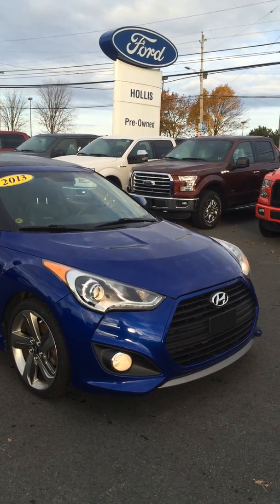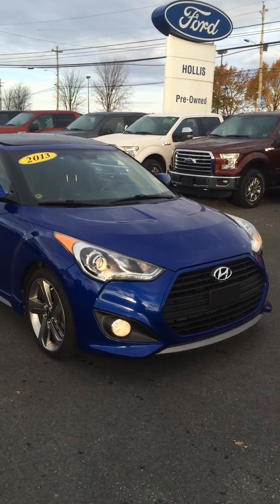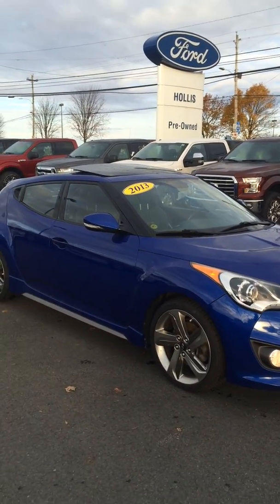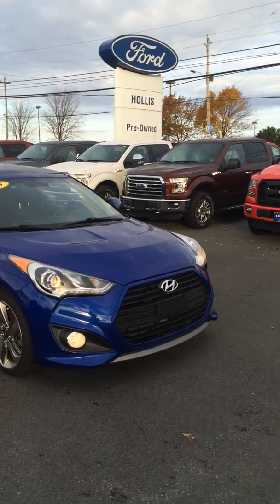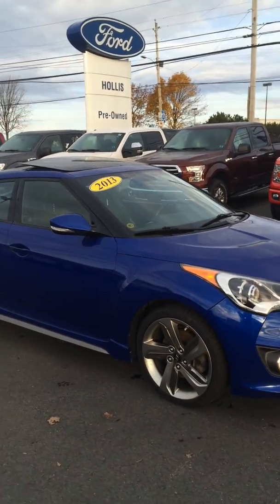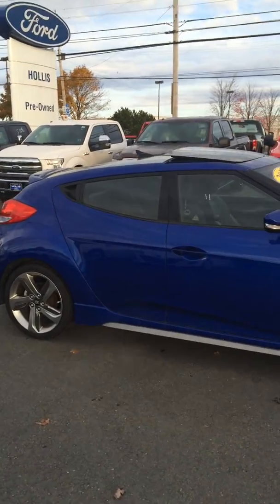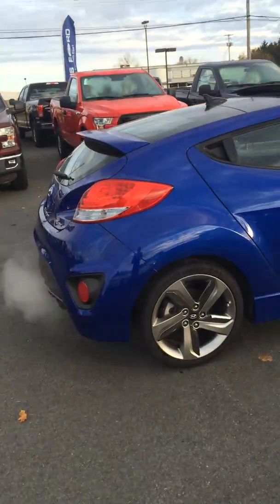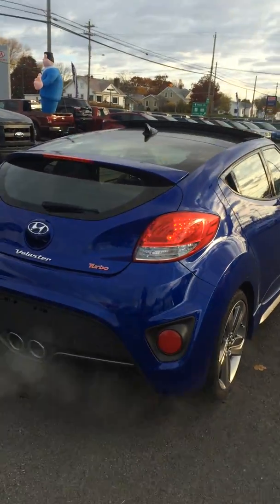Good morning, Andrew. Cindy Kennedy coming to you from Hollis Ford in Truro, just in response to your inquiry about our 2013 Hyundai Veloster 1.6 liter turbo. Welcome to Hollis Ford. This is one of our certified pre-owned vehicles, so you are looking at an amazing vehicle that's gone through a 115-point inspection to certify it pre-owned, which I'm going to tell you all about when I contact you later.